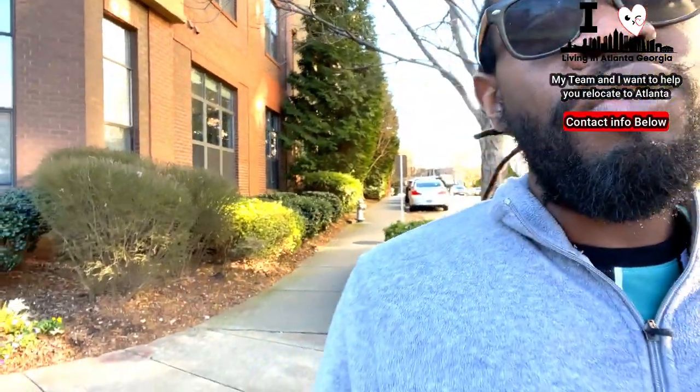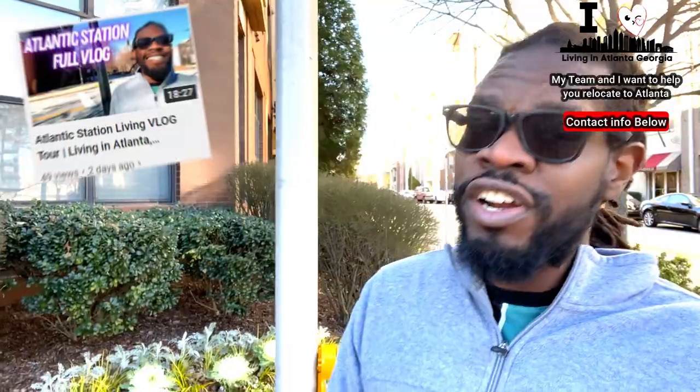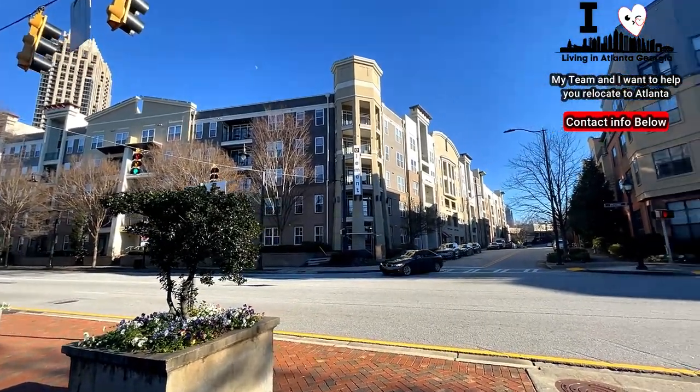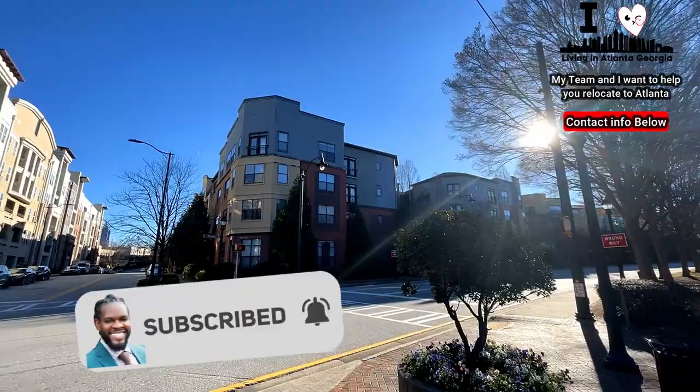If you haven't watched the Atlantic Station vlog, definitely hit that subscribe button and then go take a look at that video where you'll be able to see Atlantic Station in its fullness and see my opinions on that. So that's the Element Building right there from across the street, and then this is the Art Foundry — the first listing I showed you earlier in the video. They're literally right across the street from each other.